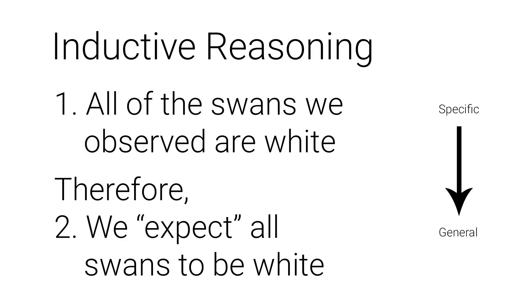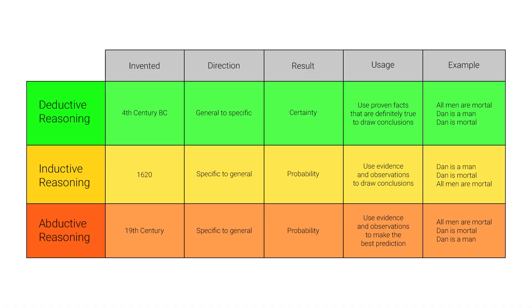Here's a classic example of inductive reasoning: All of the swans we've observed are white; therefore, we expect all swans to be white. With this example, we don't guarantee the conclusion is true — instead we use a degree of certainty, and we allow ourselves to be proven wrong in the future. If we only observed 10 white swans, the degree of certainty would be much lower than if we had observed 10,000 white swans. In essence, deductive reasoning is about certainty, while inductive reasoning is about probability.